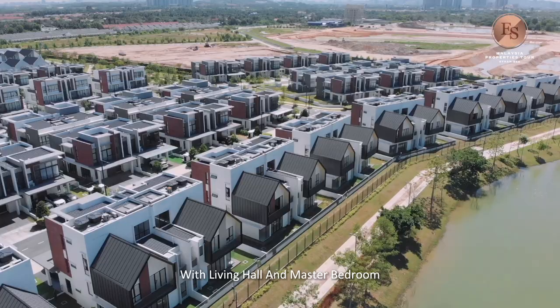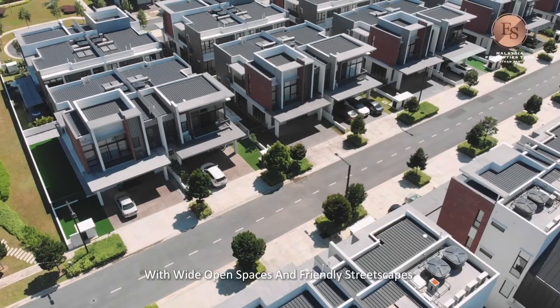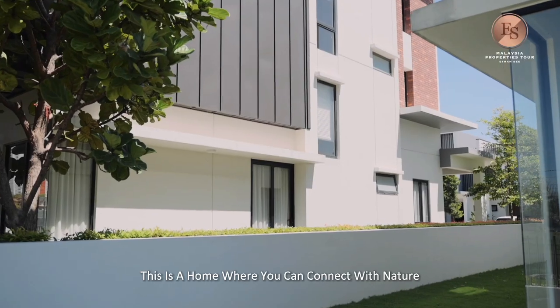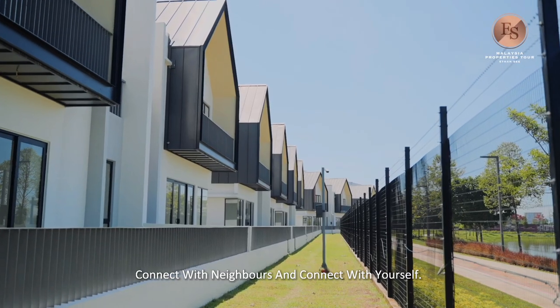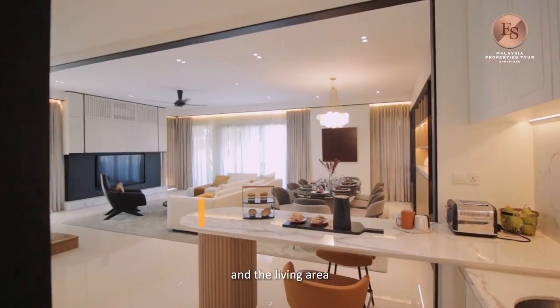The Premium Design house is designed by the lake to give a unique personality to it, with a living hall and master bedroom fronting the beautiful lake view, providing a sense of scenery and calmness. With wide open space and a friendly streetscape to allow interactions with family and neighbors, this is a home where you can connect with nature, connect with the neighbors, and connect with yourself. Walking into this unit, you can see a very wide space combining the dining area and the living area.